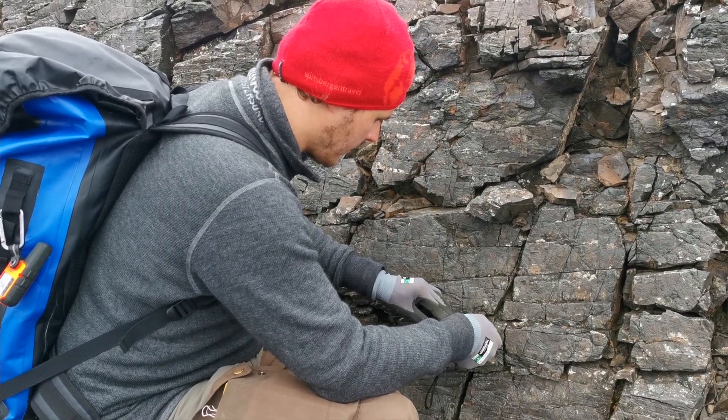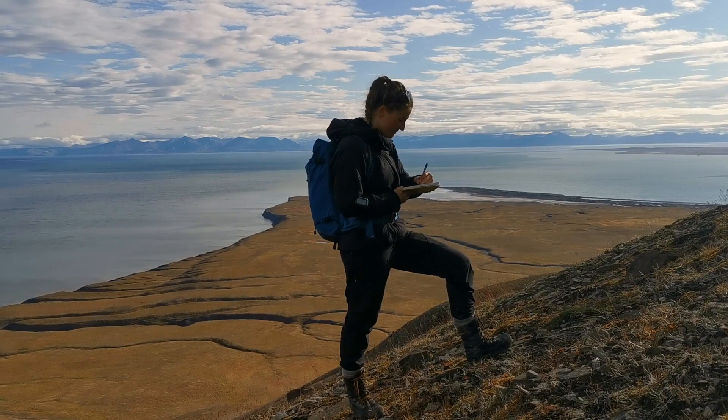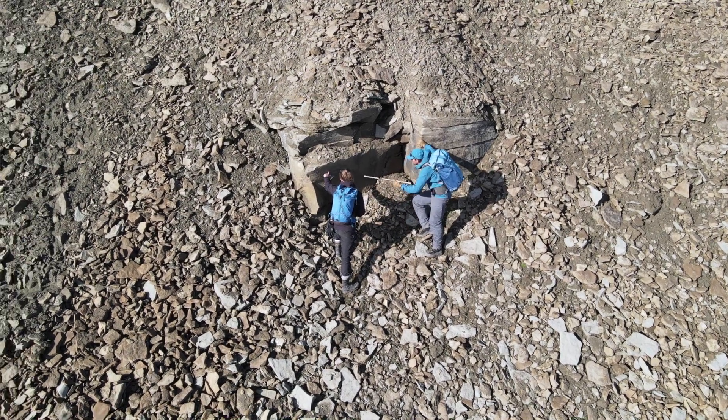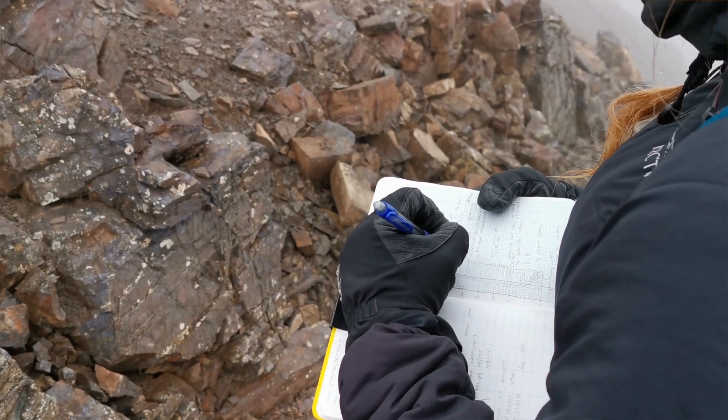Once at the outcrop, as geologists we engage in a wide range of activities for many contemporary geological observations, such as taking structural measurements or recovering sedimentological data, taking samples, or just doing basic mapping studies.